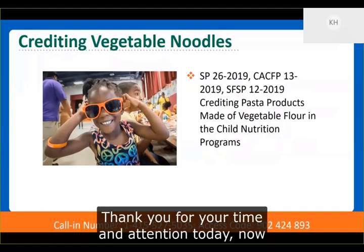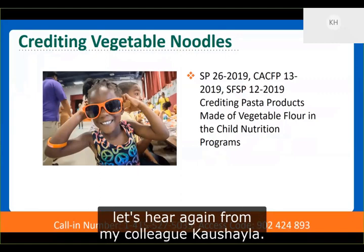These new crediting flexibilities are a reflection of our commitment to staying up-to-date with an evolving and expanding nutrition environment. Looking ahead, USDA will continue in its efforts to identify additional options that simplify the menu planning process, while ensuring program operators and participants have access to a wide variety of nutritious food choices. Thank you for your time and attention today. Now let's hear again from my colleague, Kasia.